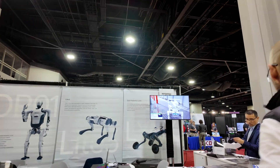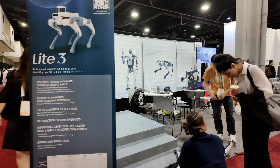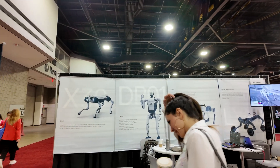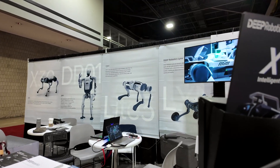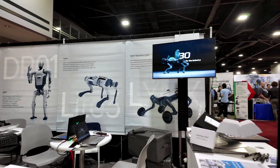Out of everything at the conference, one booth stood out above all the rest: Deep Robotics. In today's video I'm going to be giving you an exclusive look at some of their new generation of quadruped robots, what's coming next, and how they're pushing the boundaries of mobility and automation. Let's dive in.